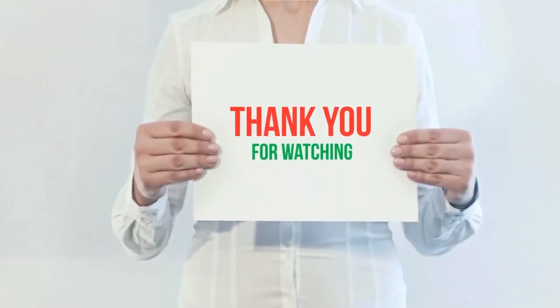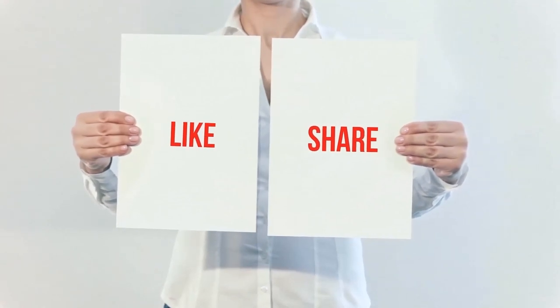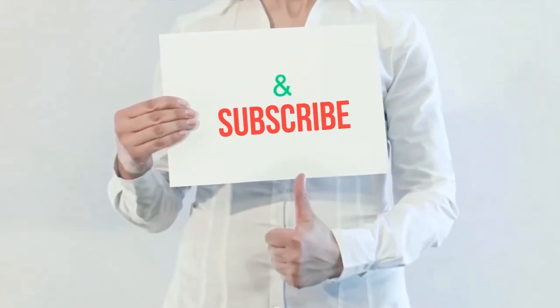Product links are included in the description for more information and latest prices. Thank you for watching — please hit the like button, share with your friends, and be sure to subscribe.